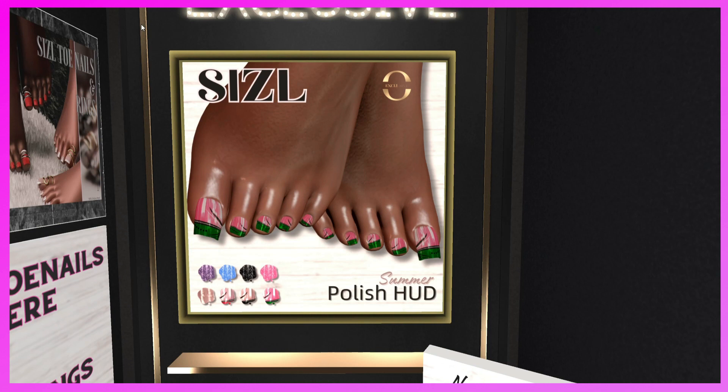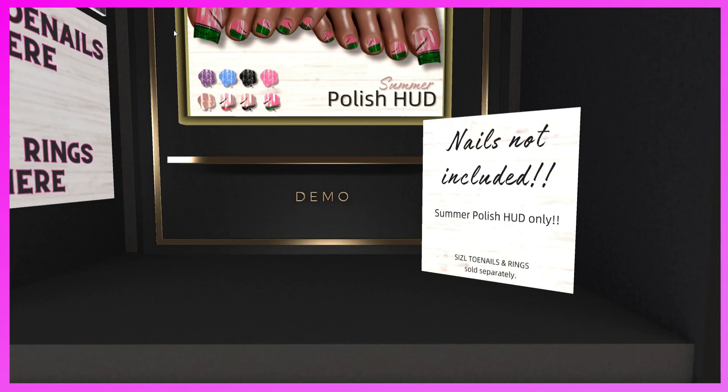This is the Sizzle booth. They have the Summer Polish head for toenails. The polish looks really nice. Just a little FYI — the toenails are not included; it is just the polish head. The Sizzle toenails and rings are sold separately.